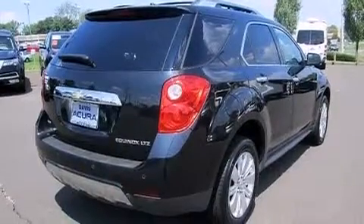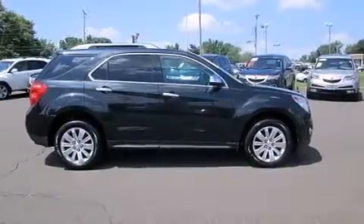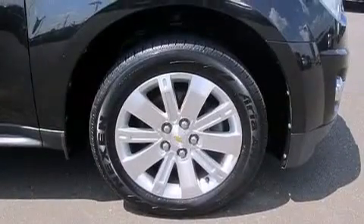Traction control and stability control systems, aluminum wheels, and a tire pressure monitoring system are also included.